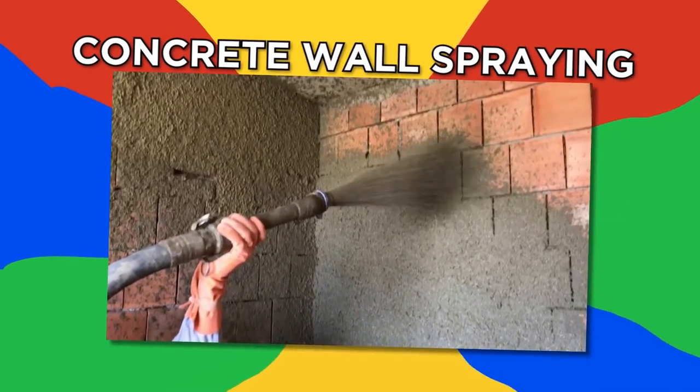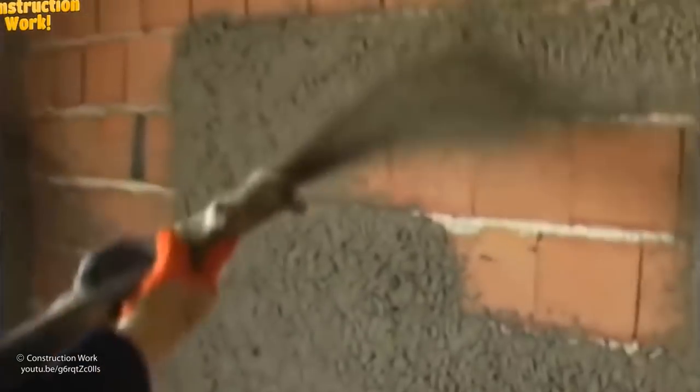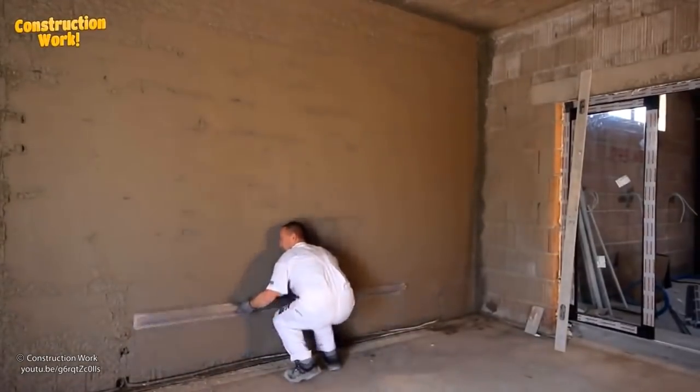Concrete wall spraying. Adding concrete to a wall that's already been built is a hassle, but not with this concrete wall sprayer. It takes the concrete and blasts it onto the wall, then the workers just come along and smooth it out.